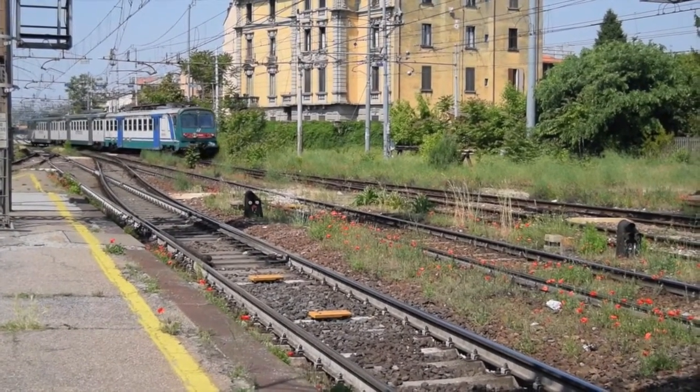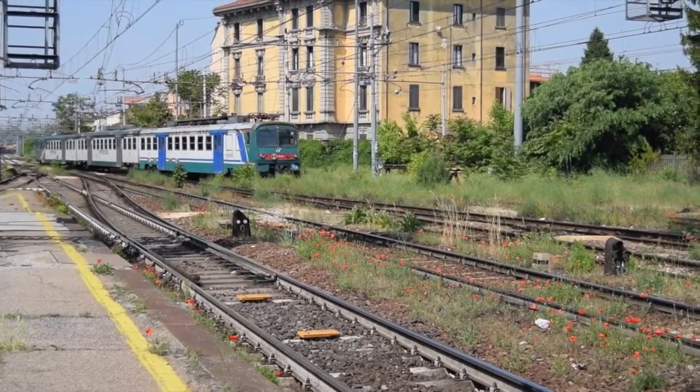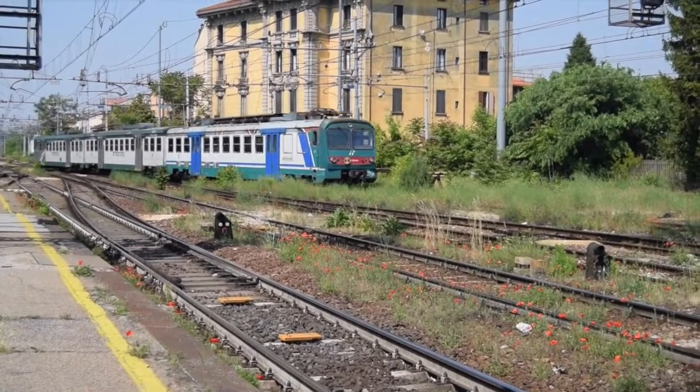So there you have it — railfanning amongst the poppies, in Cremona, Italy.